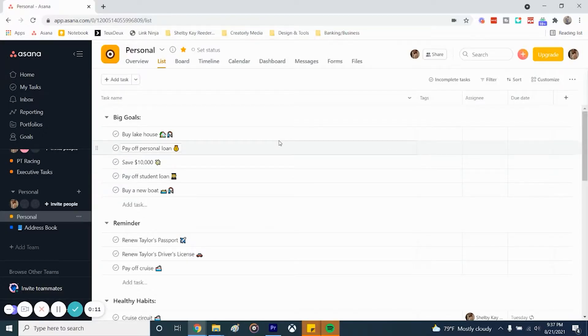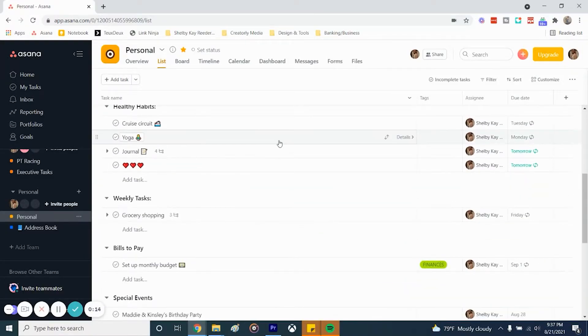I even use Asana for my personal life — exercise, cleaning, groceries, doctor appointments, birthdays, you name it. And did I mention that it's free? Sure, you can upgrade for their paid plan, but I haven't even made that jump yet, so you definitely don't need to either.